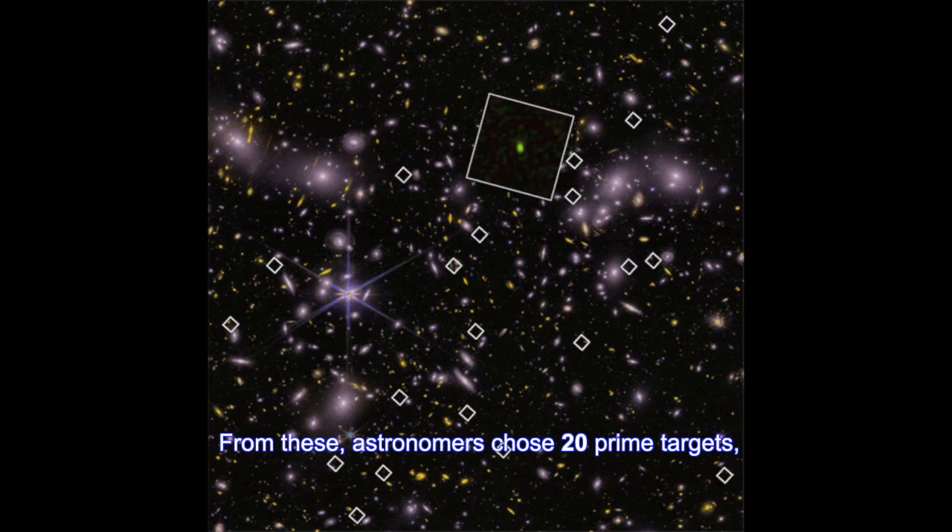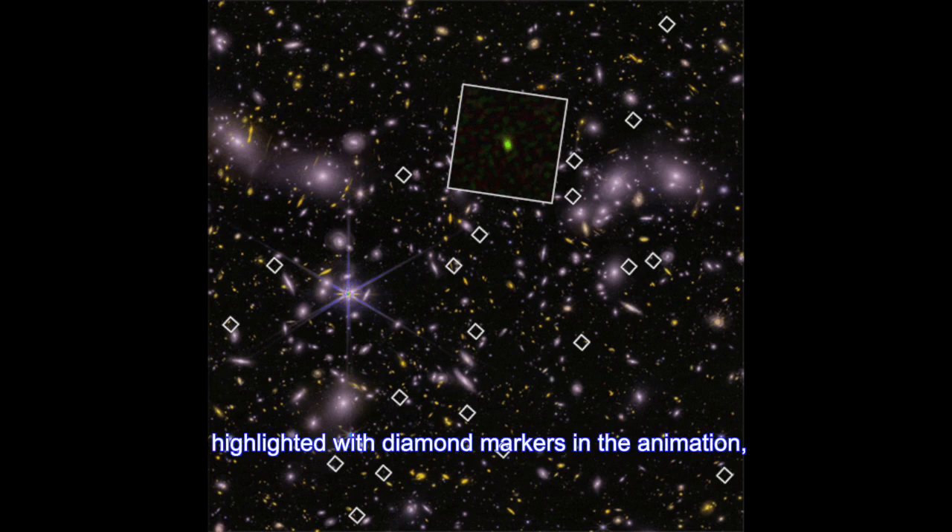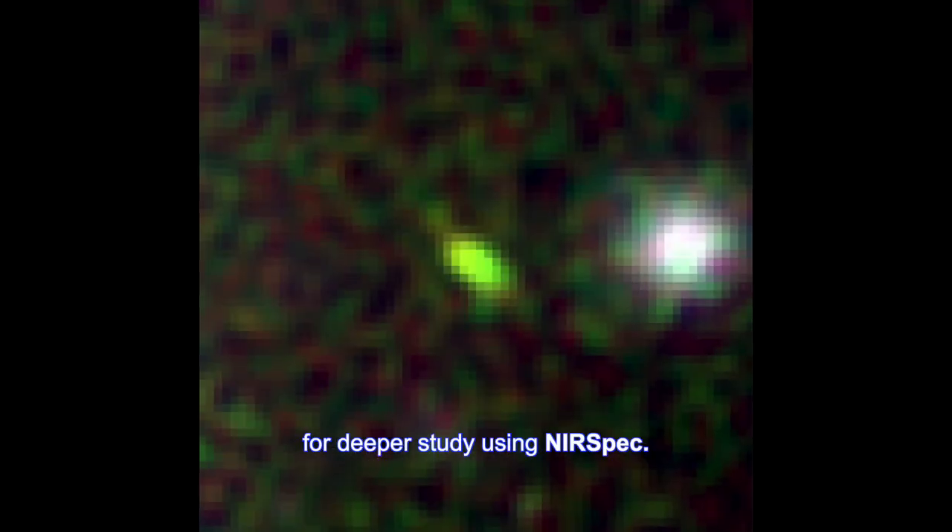From these, astronomers chose 20 prime targets, highlighted with diamond markers in the animation, for deeper study using near-spec.